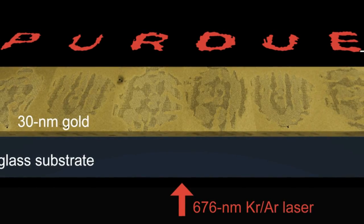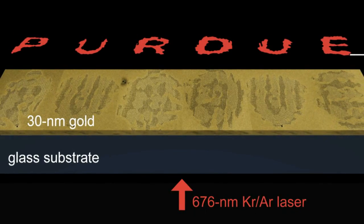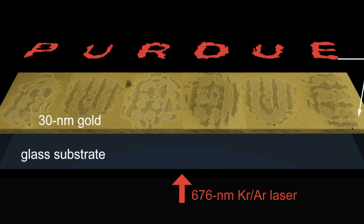Hey everybody, could you use some good news? Well let's start with this. Scientists at Purdue University have used a remarkable new material to generate tiny holograms. This new material, a meta-surface consisting of a thin layer of gold foil containing thousands of V-shaped nano-antennas, generates holograms when exposed to light from a laser.